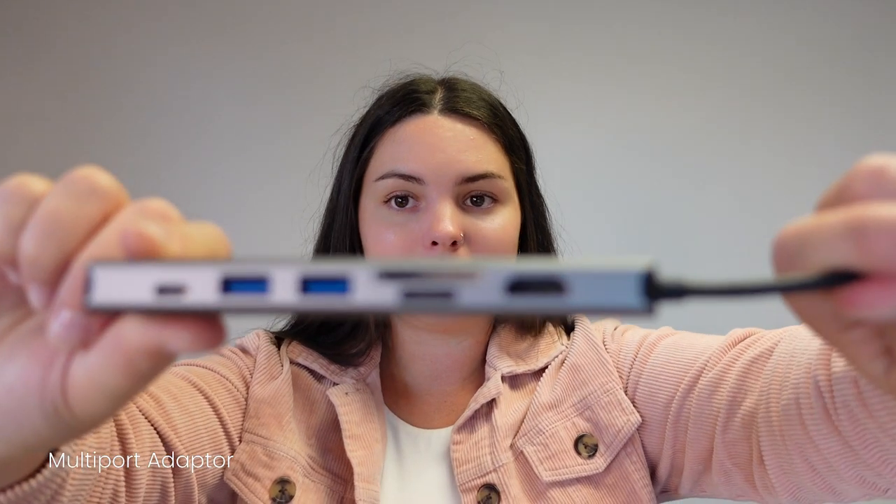Another thing I use for work — because unfortunately MacBook Pros only have two USB-C ports — is one of these multi-port adapters. It's basically got standard USBs, SD card, mini SD card, Ethernet, USB-C, HDMI — literally everything. So good. This was really cheap off Amazon as well.